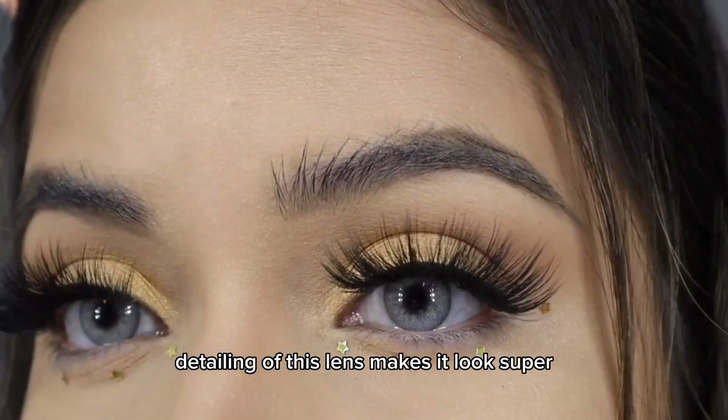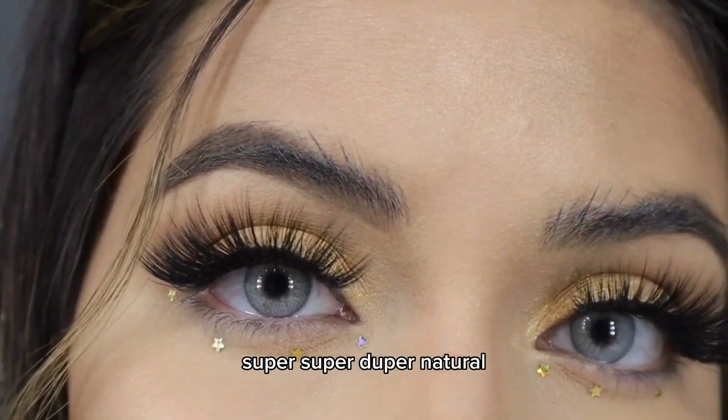The tiling of this lens makes it look super super natural.